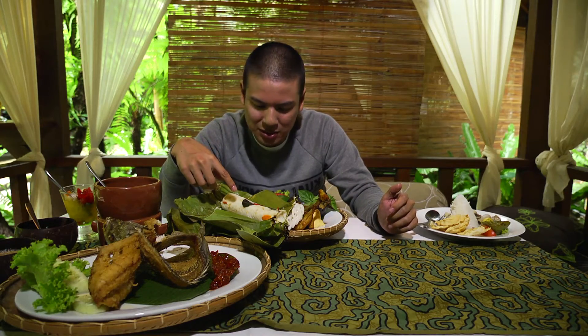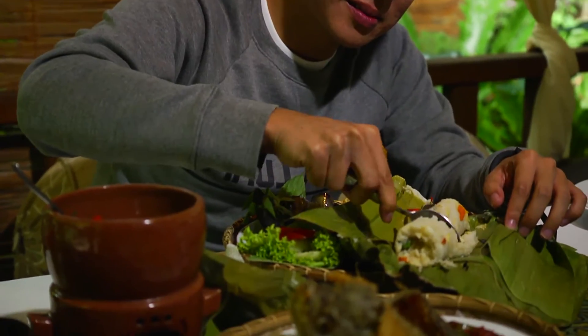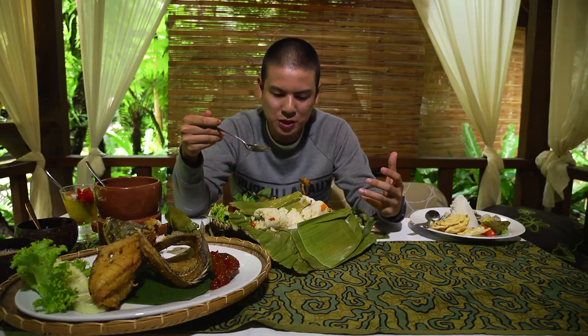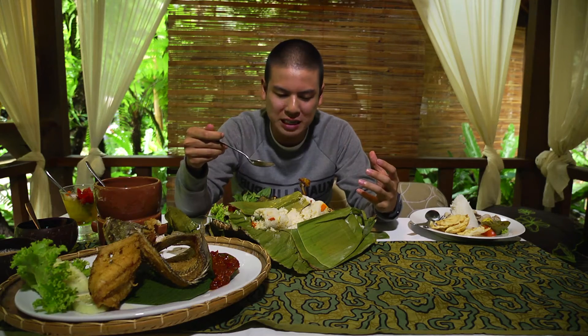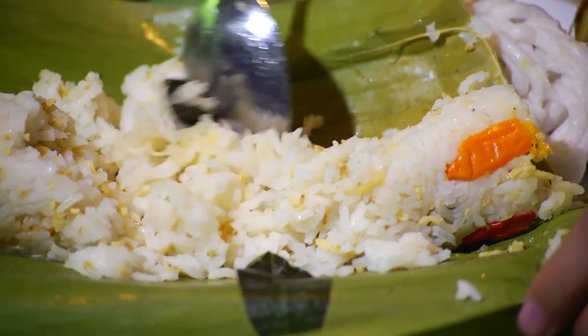You've got sweet basil leaves in here, you've got little bits of chili, and I can see some anchovies in there. Let's just cut this one open. Nasi baka, what are you about? When you steam rice it tends to be a bit starchy and heavy, but for some reason when you grill it, grilled rice is light and fluffy. There's the right amount of salted fish to season every grain of rice perfectly. The sweet basil leaf gives that extra intensity and spice as well. This is so, so good.